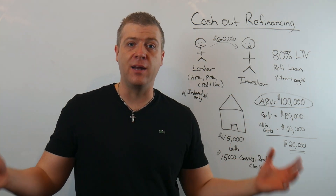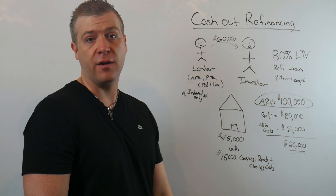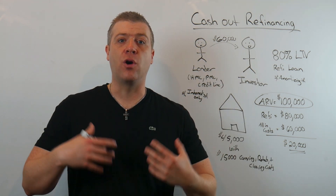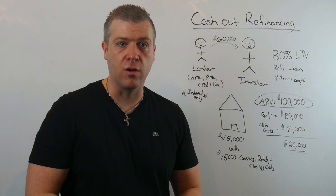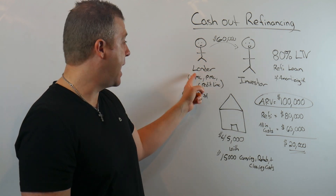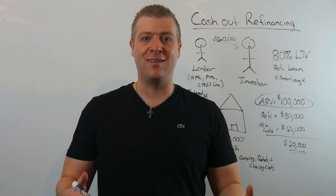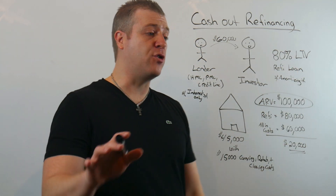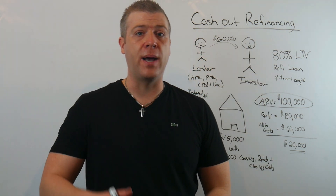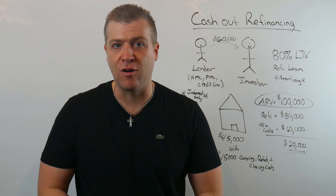But once you put a small rehab into the property with the already built-in equity when you bought it, this house's ARV — after repair value — is $100,000. That's the market value of the house; when you go to the bank and it gets appraised, they're going to say it's worth $100,000. To buy the property on the front side, you need to use a lender. HML stands for hard money lender, PML stands for private money lender, and credit line is just that — a credit line. These are going to be $60,000. It doesn't matter if you pay it off tomorrow, a month from now, or five years from now — you will always owe the $60,000 back. That principal balance never pays down.